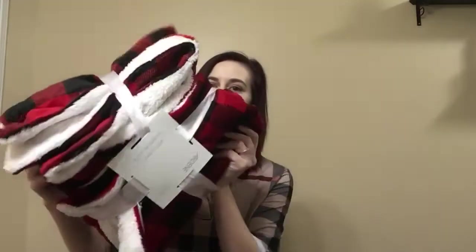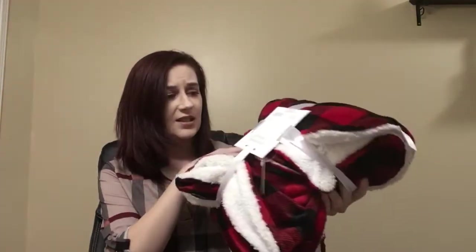And the last thing is this plaid blanket. It's really cozy, soft, and I thought it was perfect for Christmas. So I definitely had to pick that up. It's pretty good quality too.